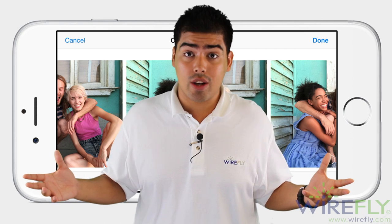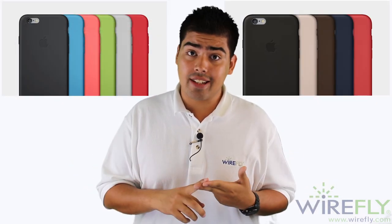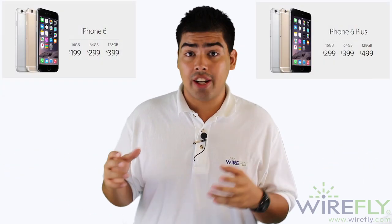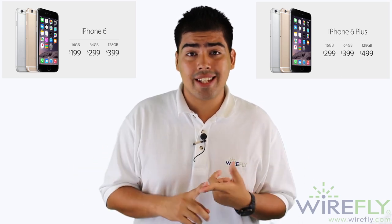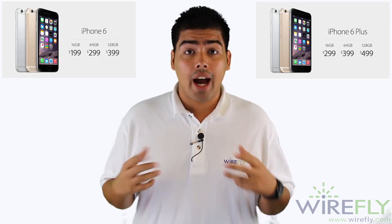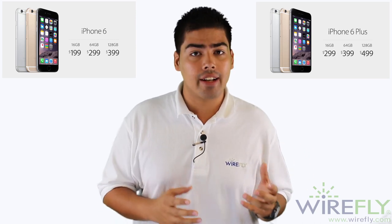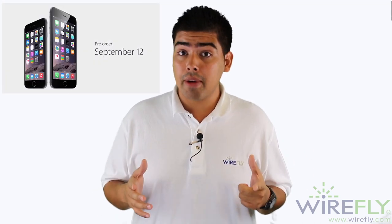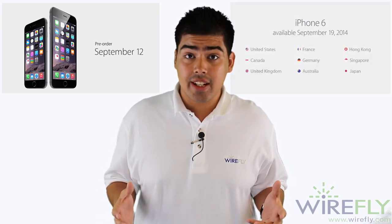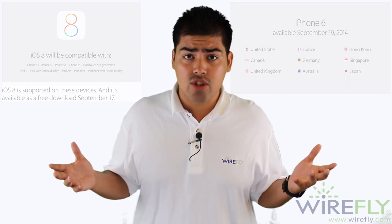Both phones are coming with iOS 8. As soon as they're available, you'll be able to buy a silicone case or a leather case. Both versions of this phone are going to come in 16, 64, and 128 gigabytes. The iPhone 6 is going to be $199 under contract and the iPhone 6 Plus is going to be $299 under contract. You're going to be able to pre-order them September 12th. The phone is going to be available in 19 countries and iOS 8 is going to be available September 17th. And that pretty much wraps up the iPhone 6.